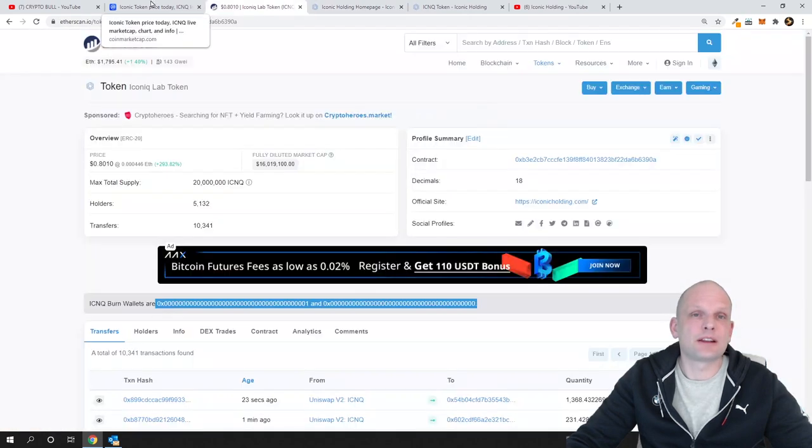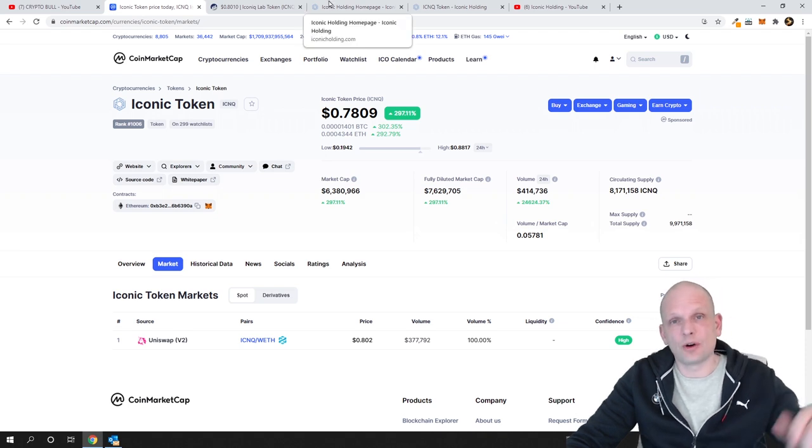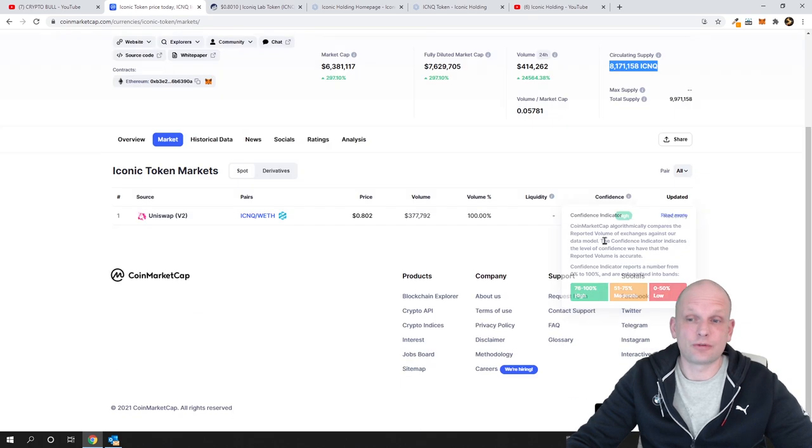I will leave links in the description and first comment — links to their website, their contract, and the token page for more information. In my opinion, this is a good longer-term investment because every next person who buys this cryptocurrency, and clients of this project who need to buy it to pay for services, will be raising the price. It is deflationary, so the circulating supply keeps burning. I believe the price could go up to five or ten dollars from its current very low level.